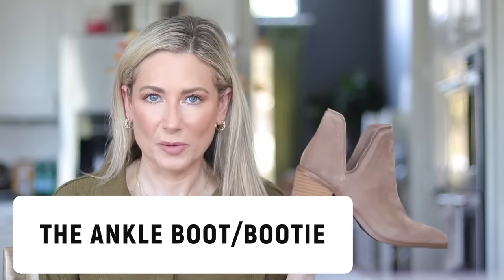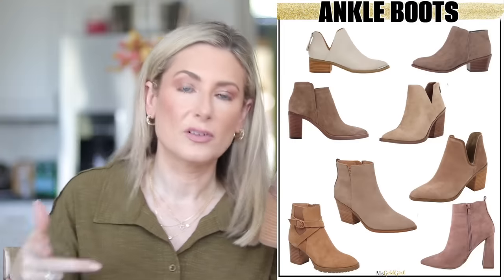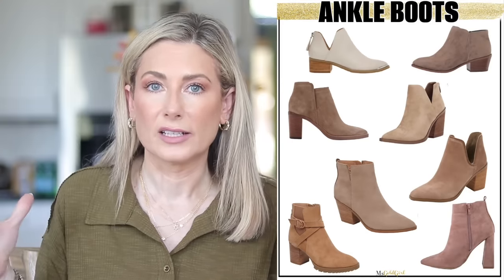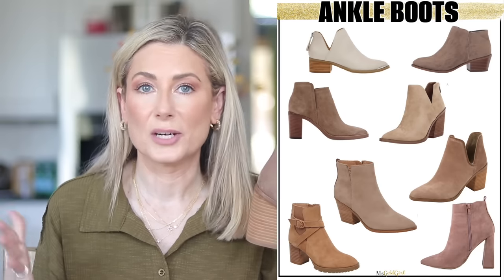My most favorite type of shoe for fall and winter is the ankle boot or booty. Back in the day it was easy to figure out how to wear these because skinny jeans were the predominant silhouette. Now that we've expanded to straight legs, slim straight, boot cut, wide leg, and trouser jeans, it makes things a lot more unclear.